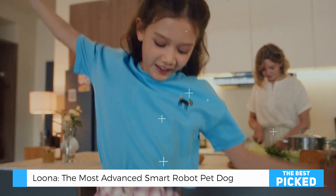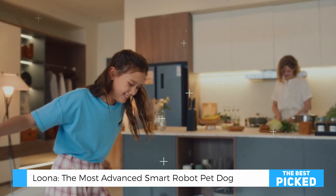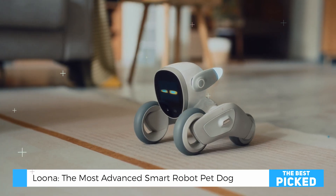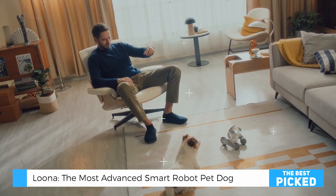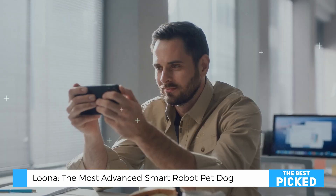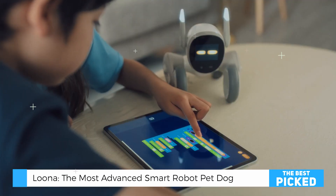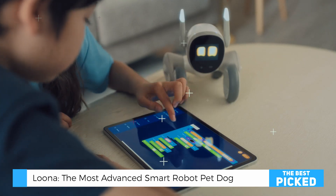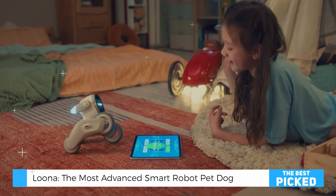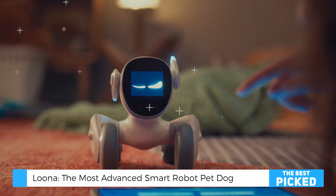But here's what really gets me excited — the potential. Every few days, I discover something new that Luna can do. Yesterday, it started responding to my hand gestures in a way it hadn't before. It's like having a pet that evolves with you. And for parents looking for educational value, this isn't just another screen-based learning tool. It's hands-on interaction that teaches problem-solving, basic programming concepts, and even emotional intelligence.